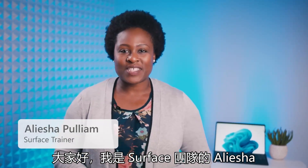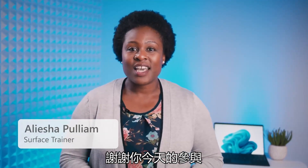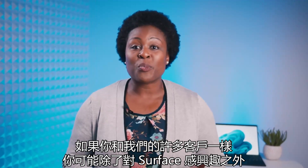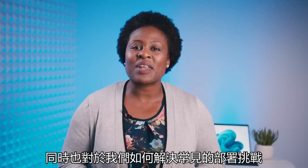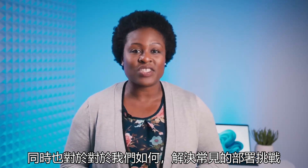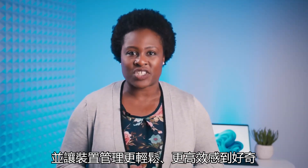Hi there, I'm Alisha with the Surface team, and thanks for joining us. If you're like many of our customers, you're probably interested in Surface, but at the same time curious about how we address common deployment challenges and make device management easier and more efficient.